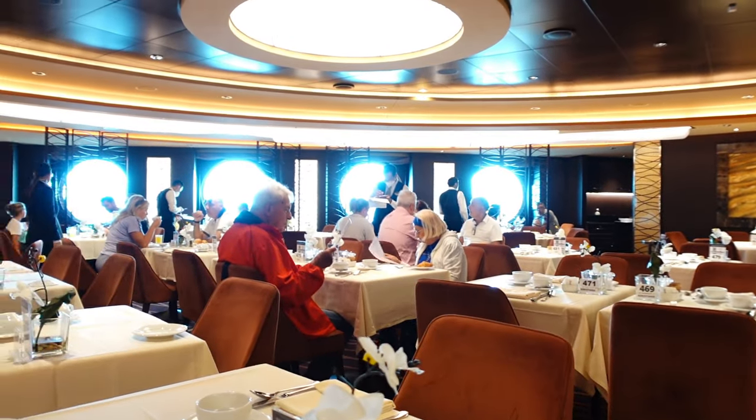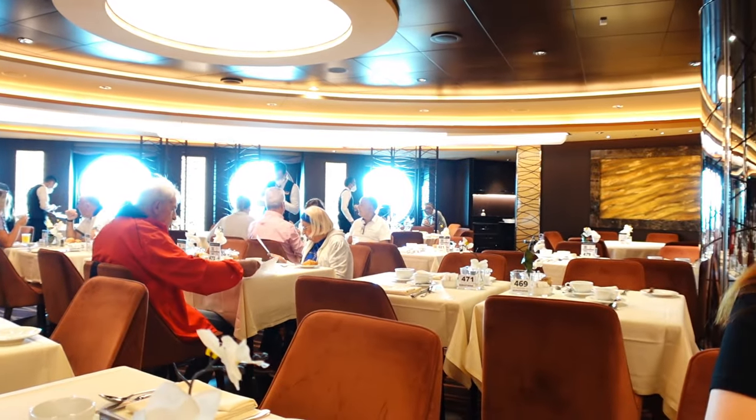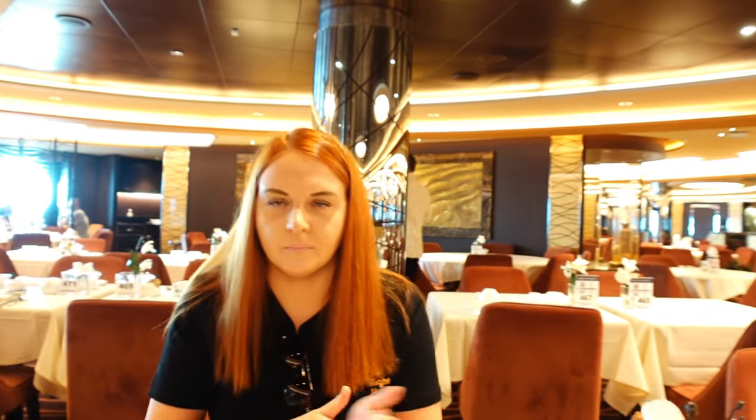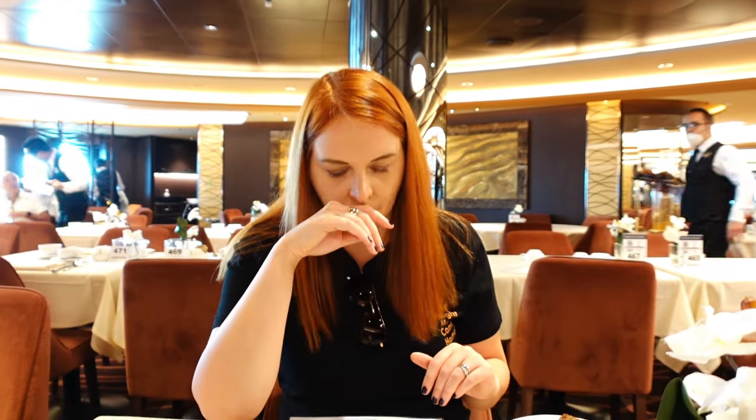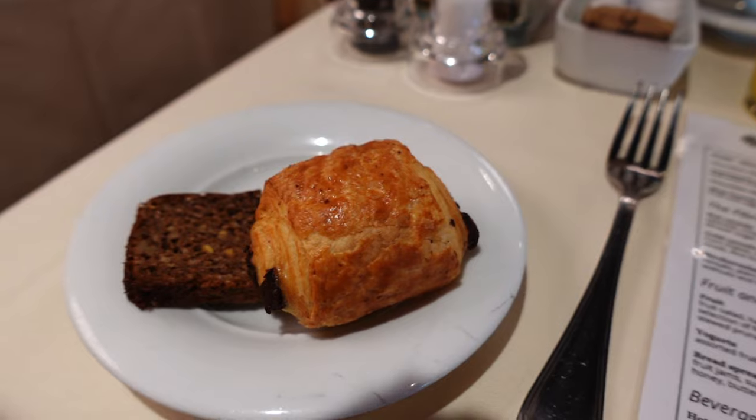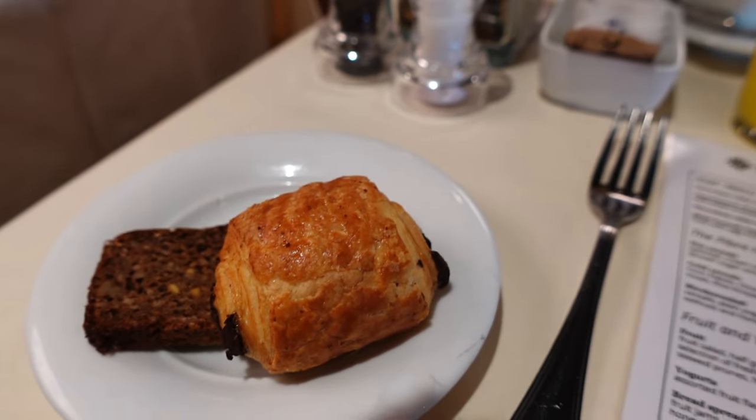There's a guy over here with like pastries - he's got muffins and stuff. There's a guy with coffee, there's another guy with muffins. We've sat down, been 30 seconds, and we've already got drinks, muffins, breads and everything. He's now come round with pastries - bread and pastry. Kev's had a little croissant.